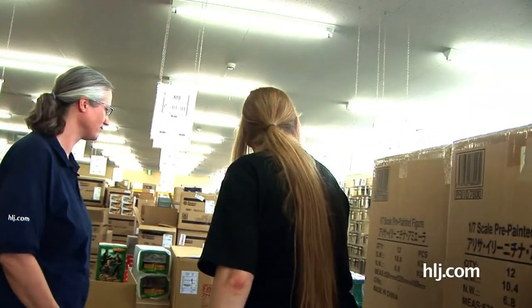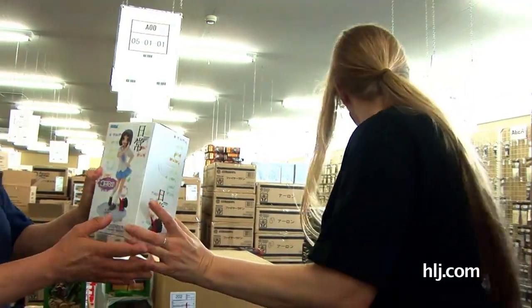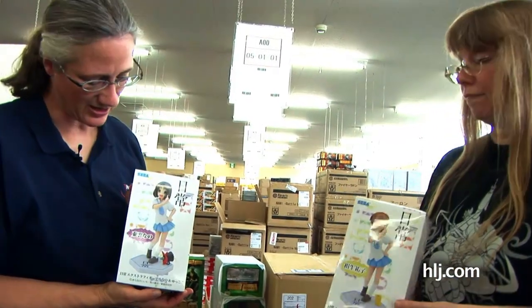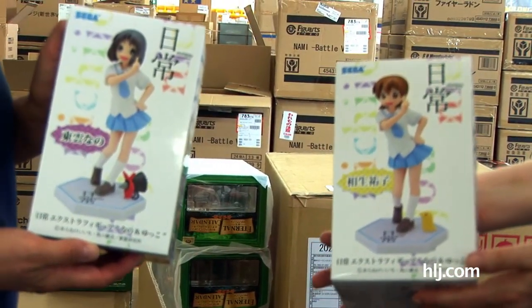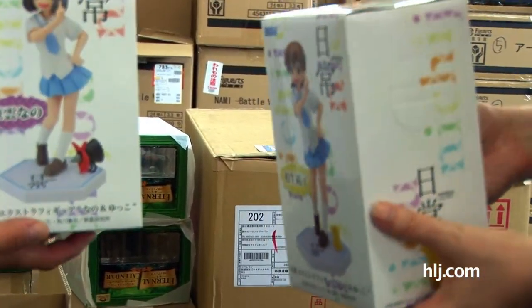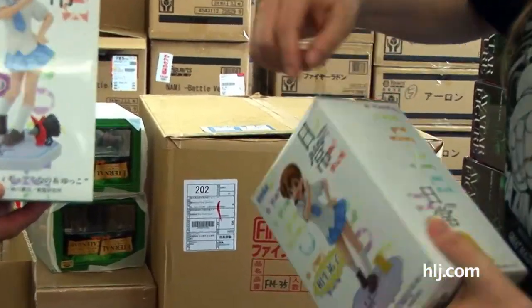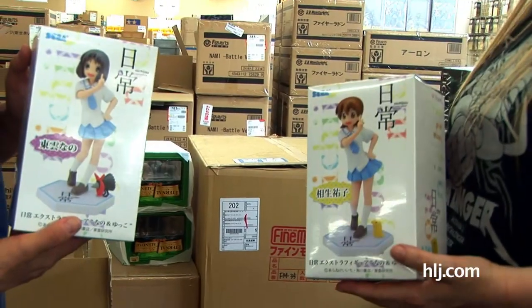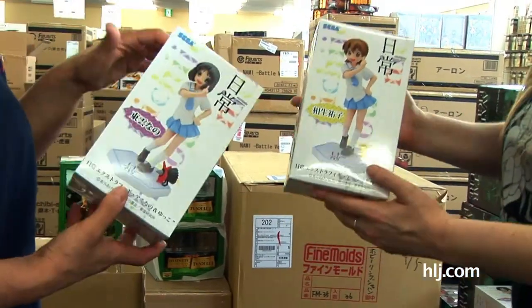These are some new ones from Nichijou. These are some game prize items from Sega. Very cute. And game prize items are nice because they're affordable. Plus, if you win them in the game, they've usually punched out the things on the side so you can hook it with your jobby. But these are pristine — perfect and wonderful. We don't poke out the things on the sides.